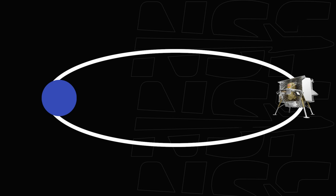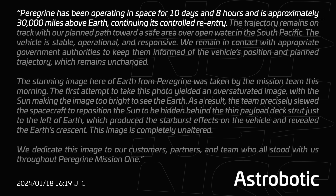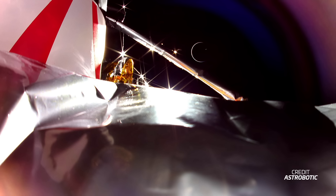Astrobotic could have used the remaining propulsion to pass Earth and crash on the moon, but they decided otherwise. It became quieter around the little lander after this — it won't land on the moon, but science would be conducted. Update 21, released on January 18th, confirmed: 'Peregrine has been operating in space for 10 days and 8 hours and is approximately 30,000 miles above Earth, continuing its controlled re-entry. The trajectory remains on track towards a safe area over open water in the South Pacific. The vehicle is stable, operational, and responsive.' Attached was a picture of Earth as visible from the lander.